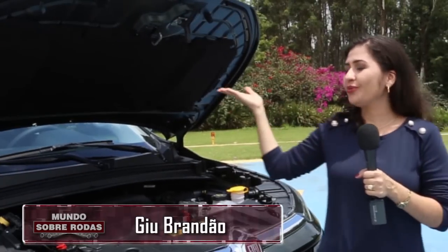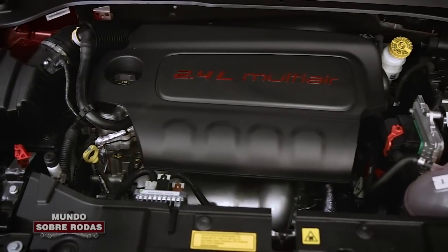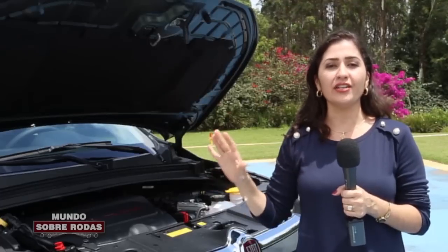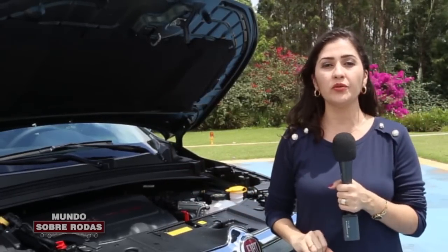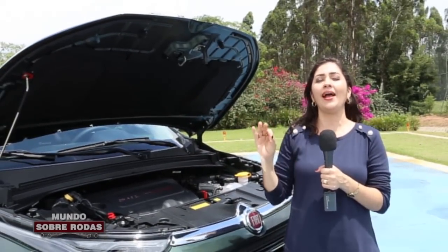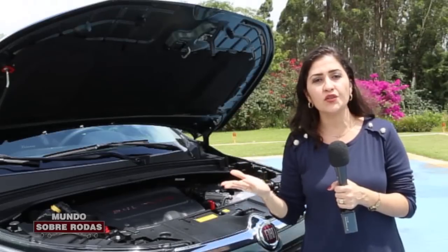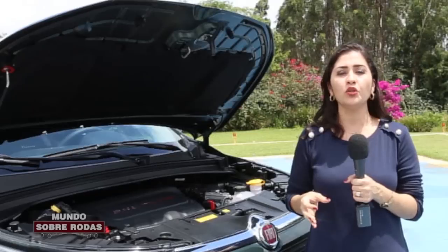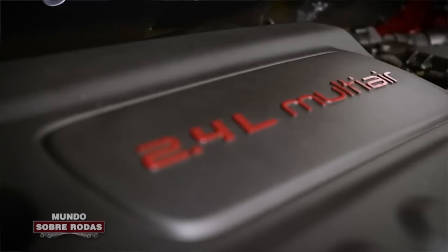A estrela do dia é o motor 2.4 litros Tiger Shark Flex com tecnologia Multi-Air que estreia na Fiat Toro. Esses motores Tiger Shark, tanto o 2.0 do Compass quanto esse 2.4 que estreia na Toro, têm uma característica peculiar. São motores novos, recém-lançados, desenvolvidos nos Estados Unidos, fabricados no México, e a característica principal é o baixo nível de ruído e o baixo nível de vibração.